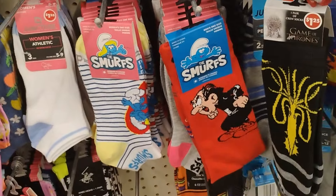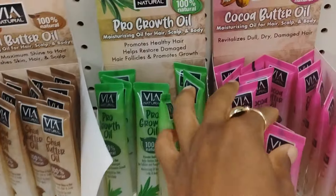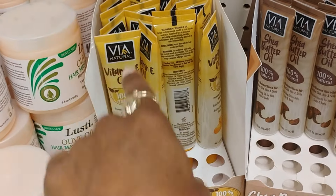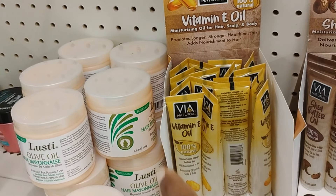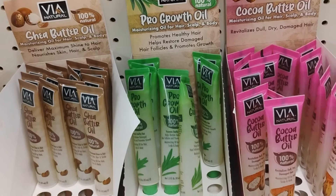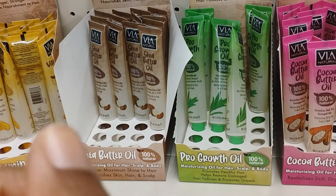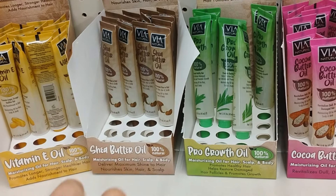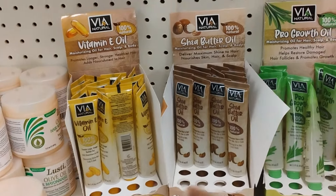This Dollar Tree has all the tubes for hair and body. They have vitamin E moisturizing oil for hair, scalp, and body. They also have shea butter, the pro-growth formula, and cocoa butter. I did get the castor oil from Dollar Tree before - it works pretty good on my hair and you can put it on your body too. I haven't tried these others yet but I'll be trying them in the future.